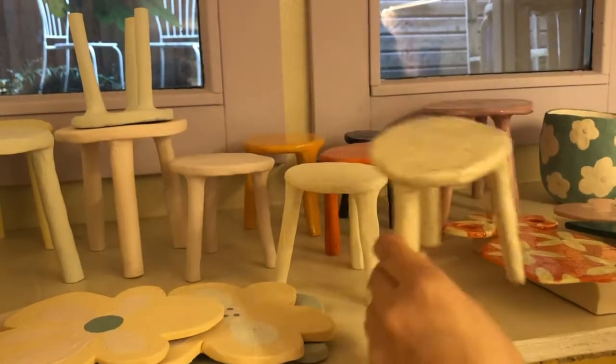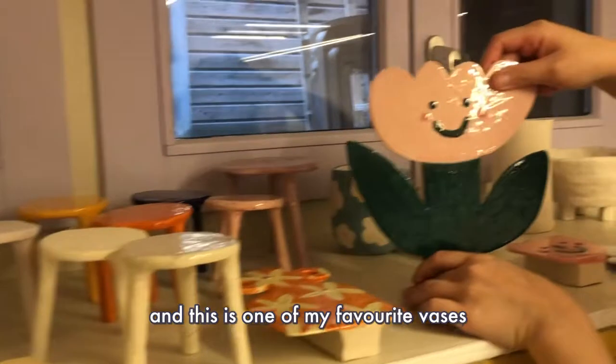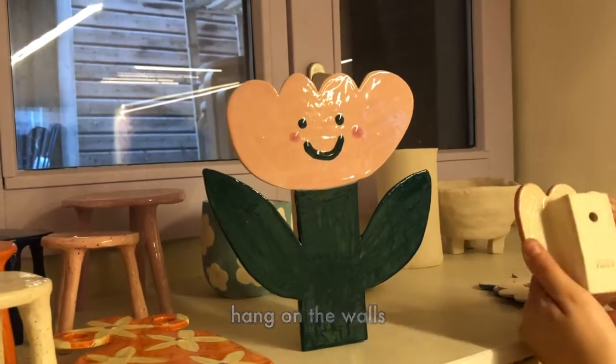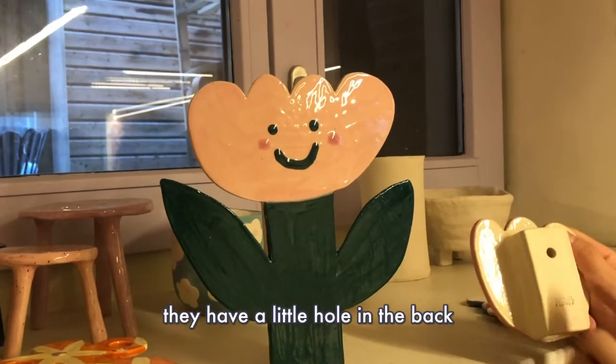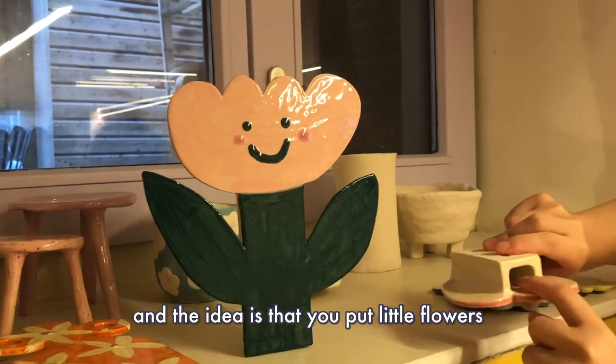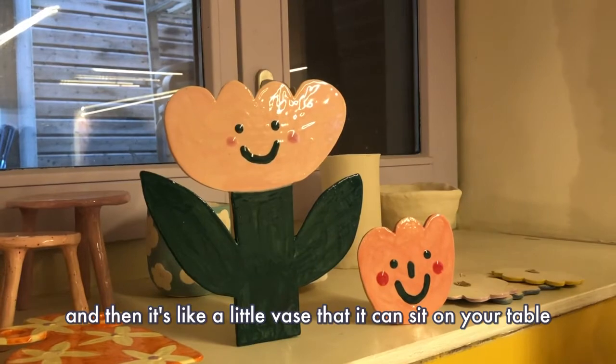One of my favorite vases — these are designed to hang on the wall so they have a little hole in the back, but they can also sit flat. The idea is that you put little flowers in here, you can put some water in there, and then it's like a little vase that can sit on your table.